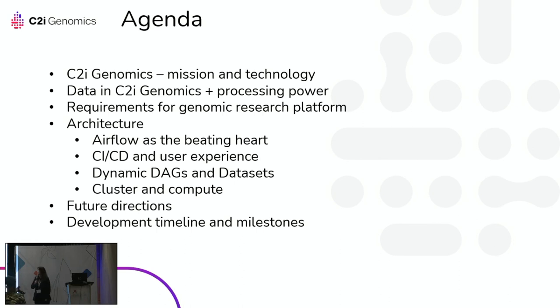During this session, we will explain C2I Genomics' mission and technology. We will then focus on the challenges of genomic data and the processing power needed to analyze it. Then we will explain the use case for our data science platform and its requirements. Alina will guide us through how we use Airflow and the ECS cluster, and we'll share future directions, development experience, timeline, and milestones.